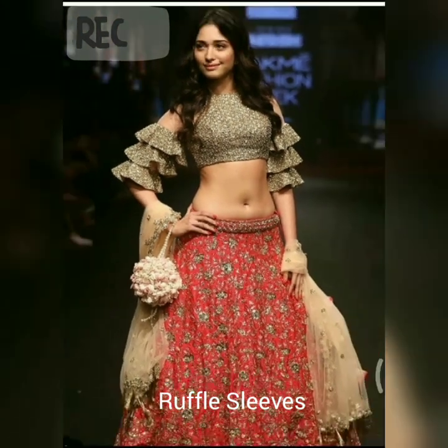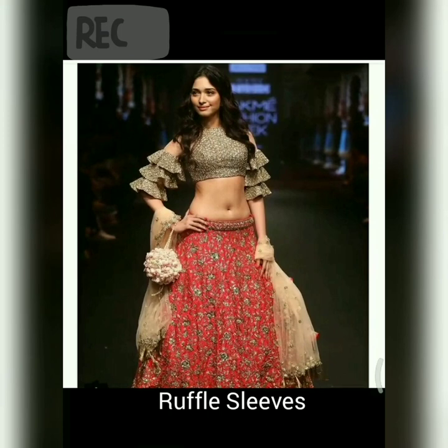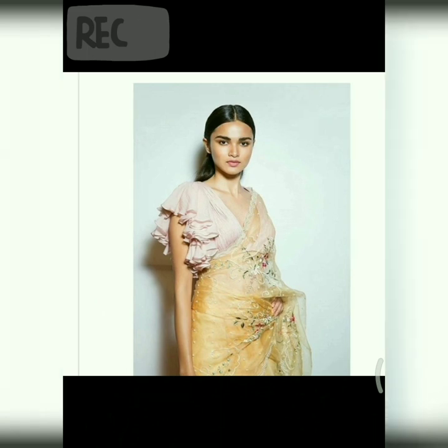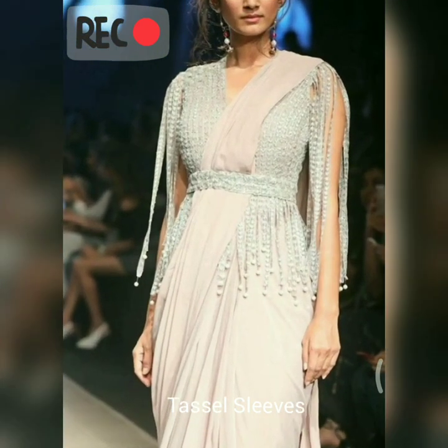The next one is ruffle sleeves. The ruffle trend definitely has some long legs — from the start of 2017 this look has stayed popular with designers, celebrities, and fashion bloggers alike, and I really like this trend.